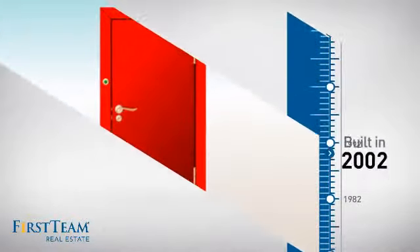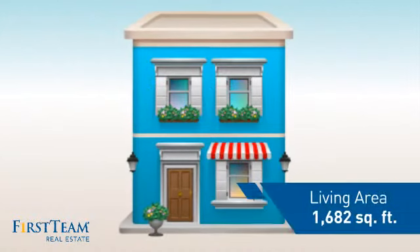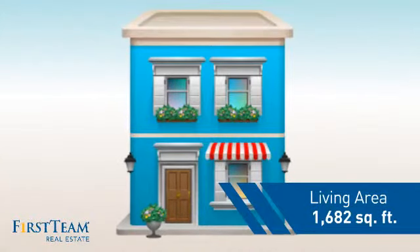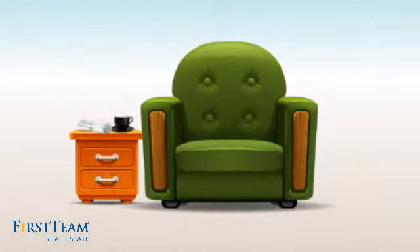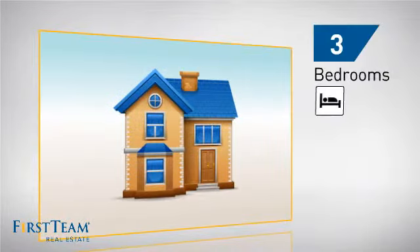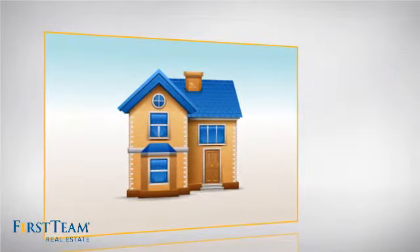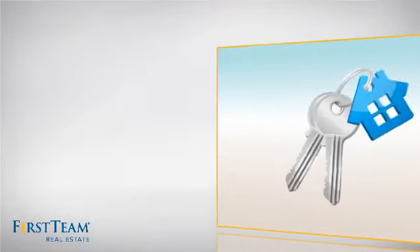This property was built in 2002 and features over 1,600 square feet of living space, giving you a spacious layout to play host or kick back and relax after a long day. Inside you'll find three bedrooms so everyone has a private space to come home to, as well as two bathrooms.